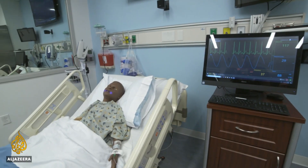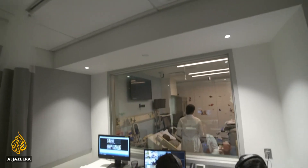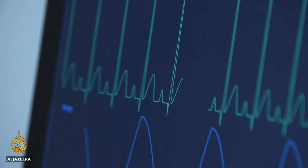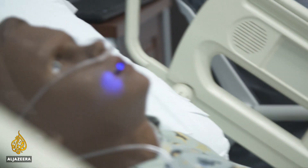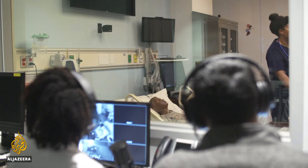Hal is a state-of-the-art medical training mannequin who, under the control of a nearby instructor, talks and conveys emotions in addition to symptoms. His body works with a broad range of patient monitors and sensors, while robotics allow him to simulate nearly a dozen facial expressions, including fear, anxiety, and anger.